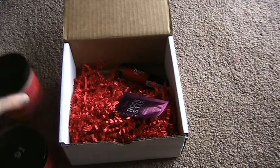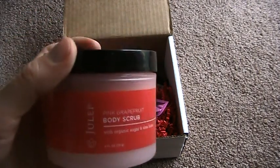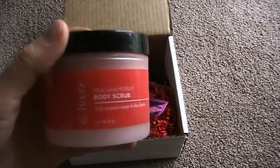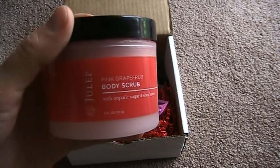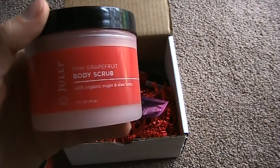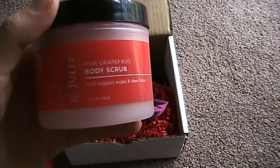The body scrub I'm not so sure how I feel about — I've only used it a couple times. I almost feel like it leaves a weird film on me. I use it in the shower and rinse it off, but I still feel like there's this weird, almost oily film. It's hard to explain unless you feel it, but if you've used a product that makes you feel filmy and greasy afterwards, you know what I'm talking about.